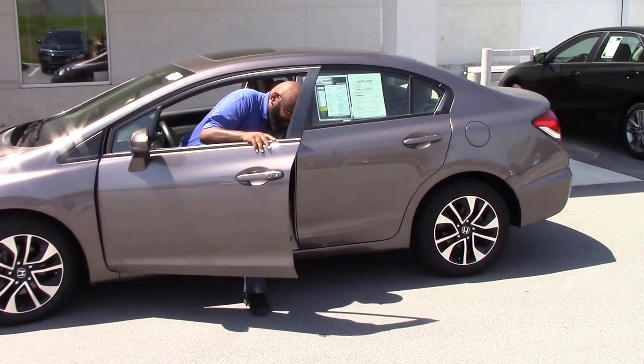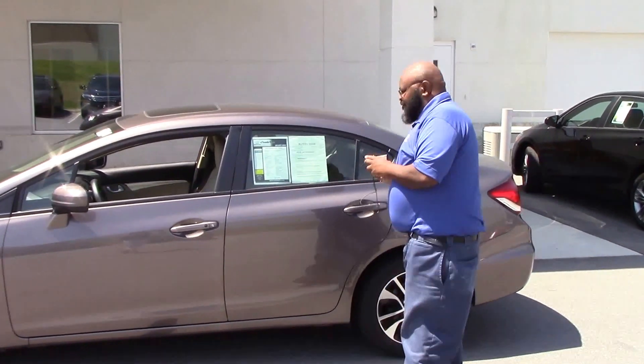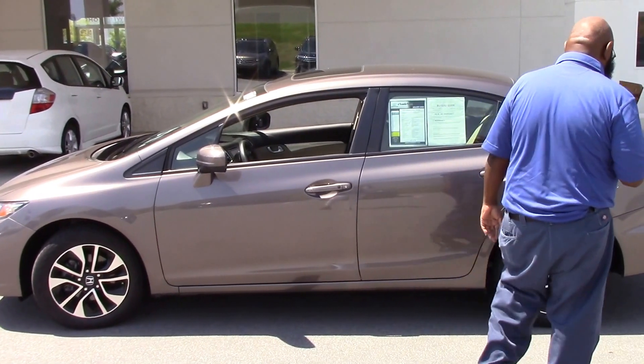Hey, how you doing? It's Kenny from Honda Arona Rapids, aka the big guy. Sitting in this 2015 Honda sedan that I think is like a brown color, beige color car.